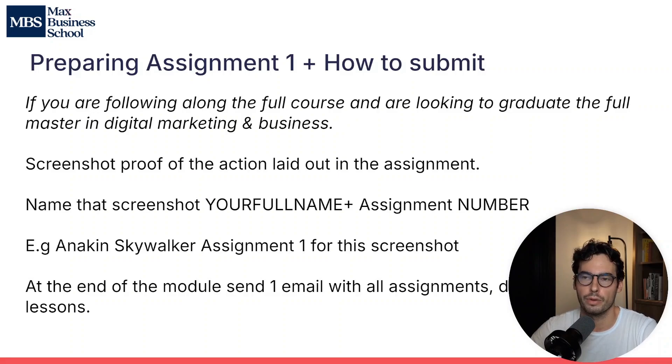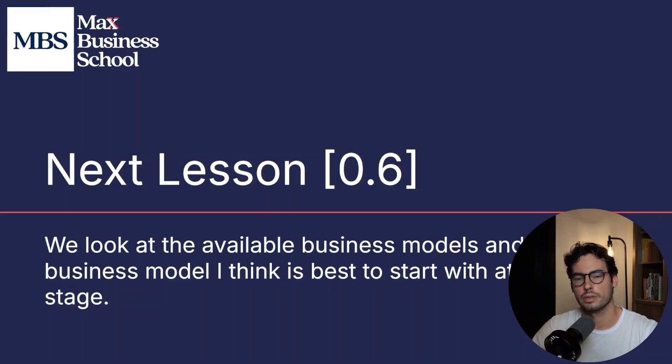This is totally optional and only applies if you're following along the full course and looking to graduate our master's in digital marketing and business. What you have to do is take a screenshot proof of the action laid out in the assignment. In this case, assignment one is getting your hosting account and domain — take a screenshot of the receipt in your email or of the Bluehost dashboard. Name the file with your name and then 'assignment one', for example 'Anakin Skywalker assignment one', and keep that screenshot saved on your computer. At the end of the module, send us an email to our tutors with all of the assignments for that module. In the next lesson, we're going to look at what websites we'll want to build, what business models are available, and what online business is best to start as a beginner.